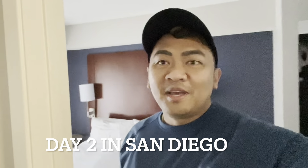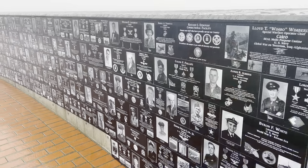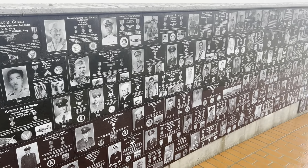Good morning guys, so day two in San Diego. Today it's not raining, hopefully, but we're going to do some outdoor activities. So keep watching guys. So we are here at the Mount Soledad Memorial. You can see they have pictures in honor of the veterans who died in World War II. This is one of the most unique veterans memorials in America that honors both the living and the deceased soldiers.